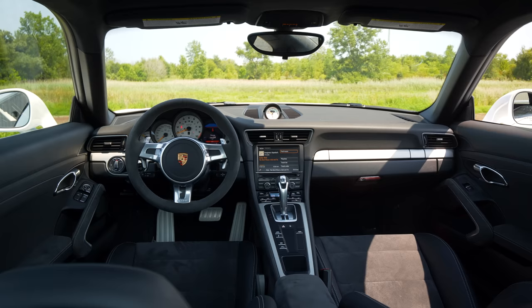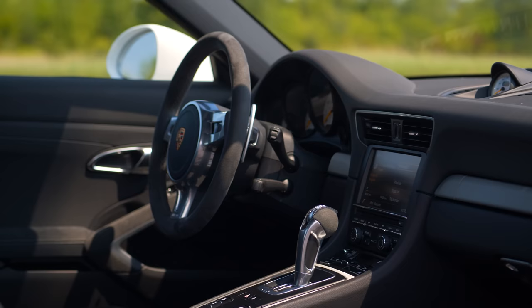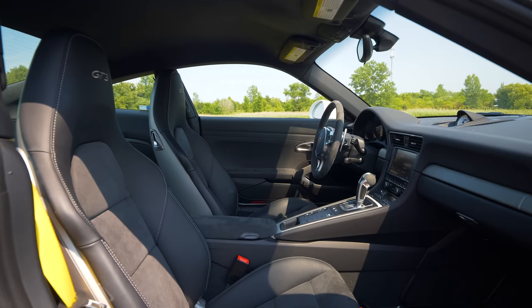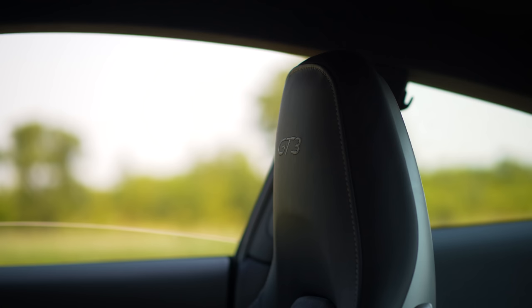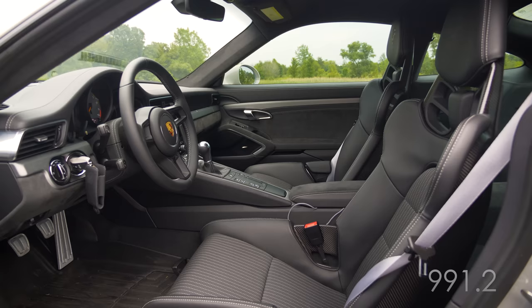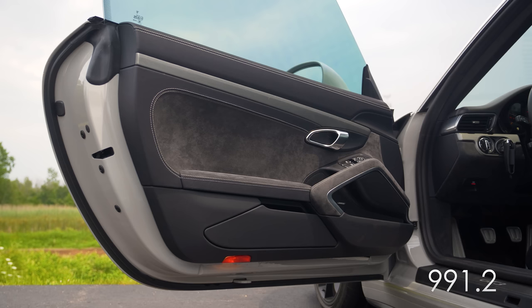Inside the 991 generation GT3s, before we head into the shop to walk you through the technical differences between the .1 and .2, I thought it was important to show you what these cabins are like. Both the .1 and .2 have largely the same cabin because they're both based on the 991 generation 911. That means you have one of the more practical dedicated sports car cabins, with great forward visibility, good headroom, clever storage solutions, and a good-sized front trunk.